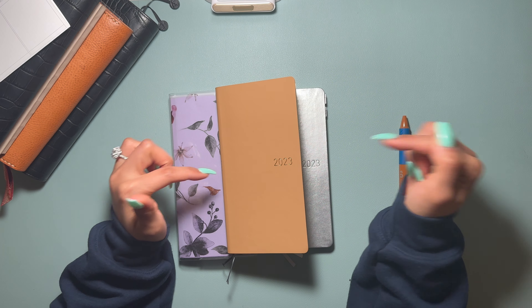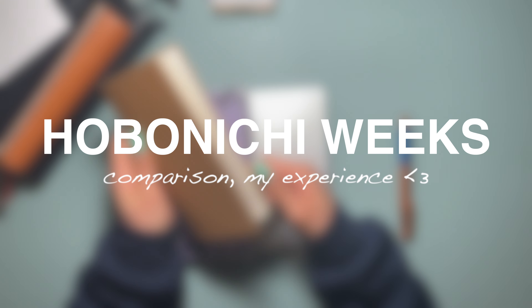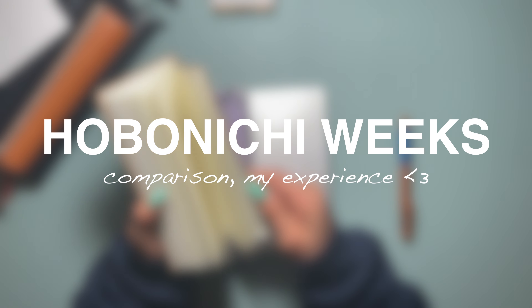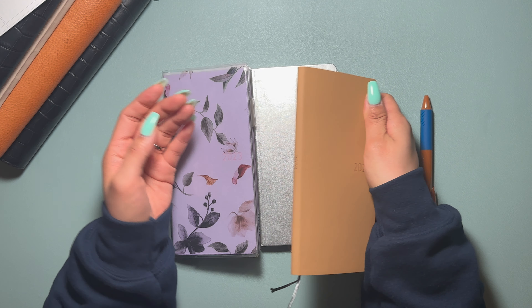Hi, this is Helen. Today I'm back with another video talking about Hobonichi Weeks. I have three Hobonichi Weeks here in front of me and I'm going to go over the pros and cons of each.